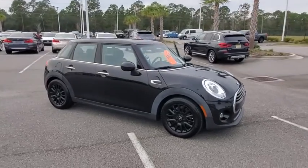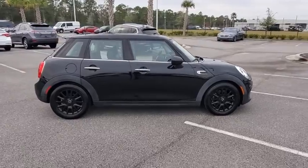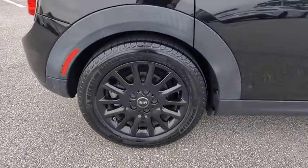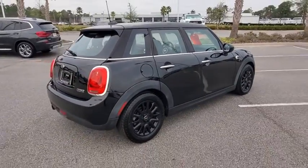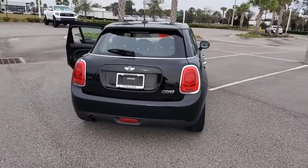Looking for the right vehicle? Check out the 2016 Mini Hardtop 4-Door. The Mini Hardtop 4-Door comes with agile handling and quick, precise steering that make it lots of fun to drive. It is loaded with premium features, world-famous feistiness, and is built for sharing.